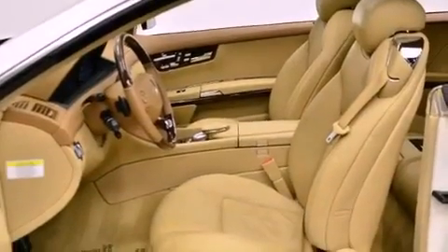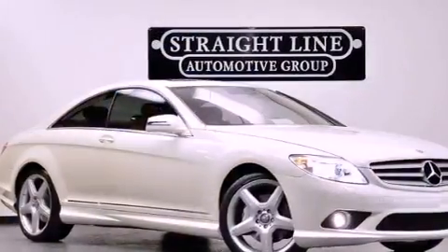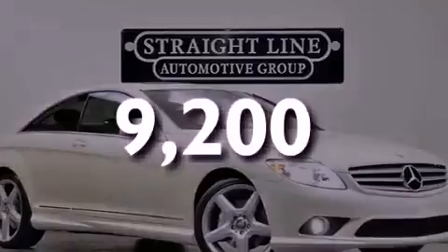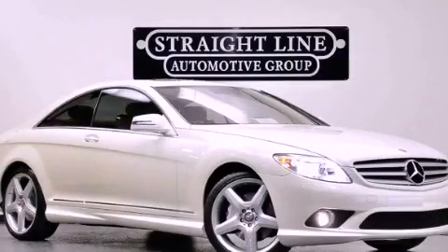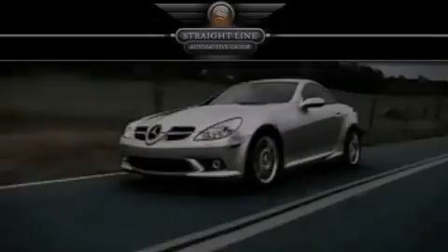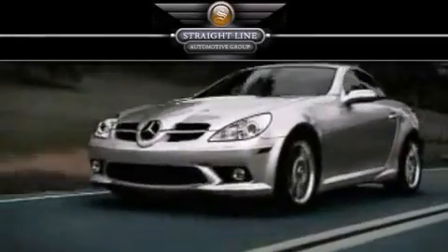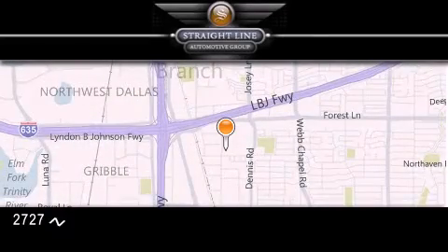Additional features include rear fog lamps, stability control, and air conditioning with automatic climate control. This vehicle has less than 10,000 miles. Contact us today to arrange your test drive. Straight Line Automotive Group is located at 2727 North Haven Road in Dallas. Our goal is to exceed all of your expectations to ensure that you'll return for future visits.